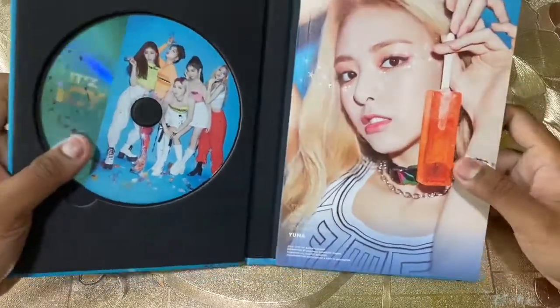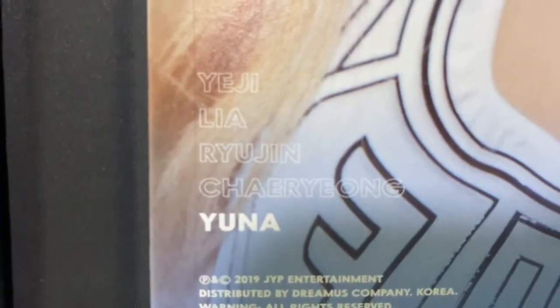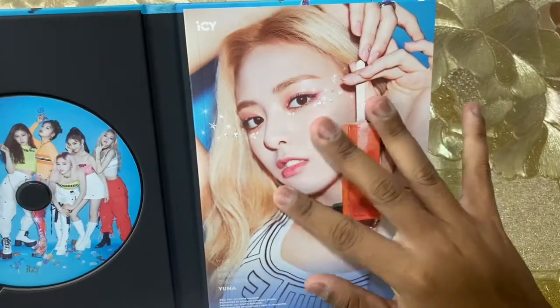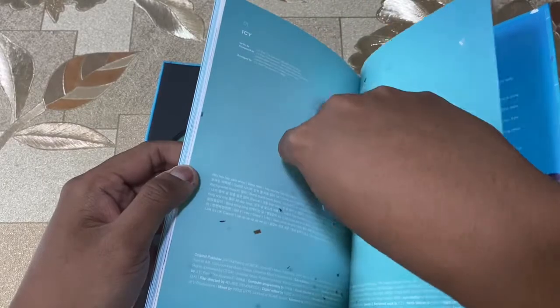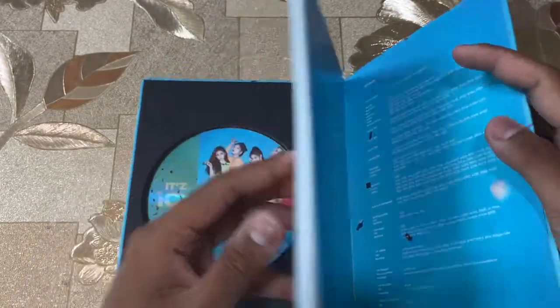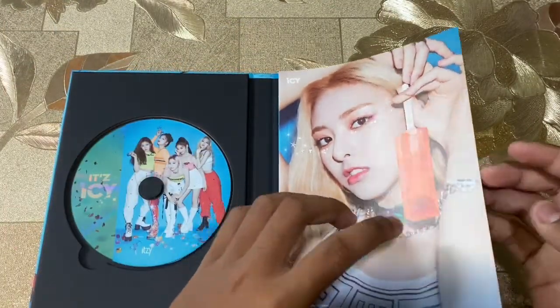I have Yuna as the card front cover! Look at her, just look at her — Yuna. She's very pretty. There's a CD and let me get that photocard out first because that photocard is something special. Let's go on to the photobook.